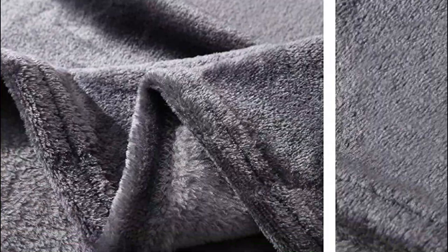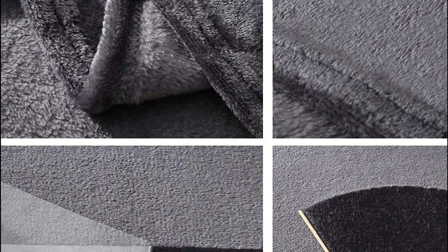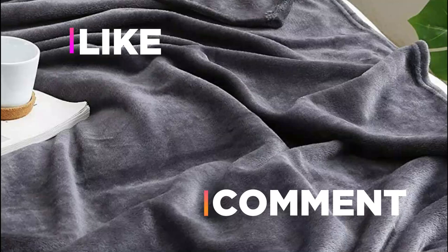Hope you found this video helpful in finding the best blankets. If you found this helpful, please give a like, comment your opinion, and tell us which one is perfect for you. Subscribe to our channel to get the latest updates on different product reviews.